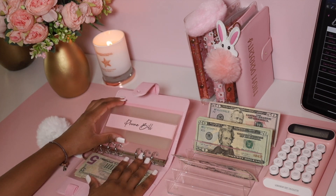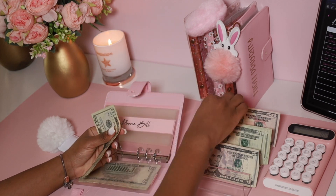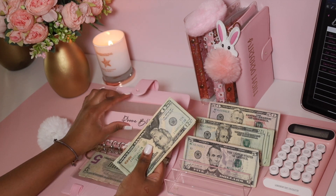For the phone bill, we're adding $60, which is half the phone bill. The phone bill is $120, so we're adding $60 to the phone bill.